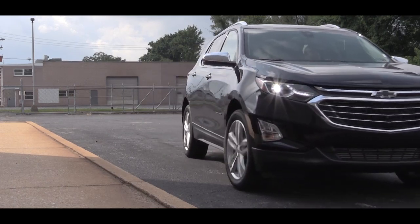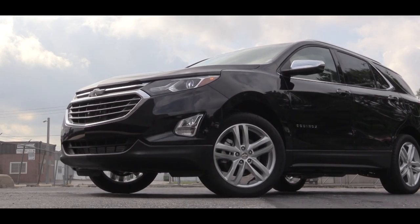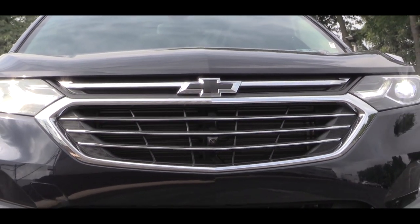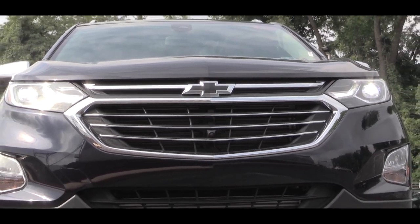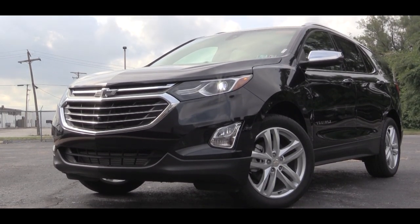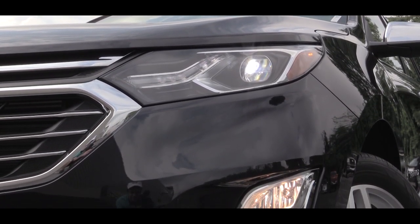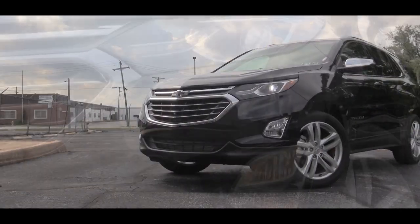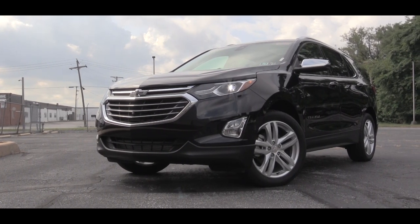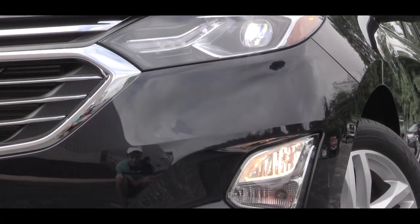Now let's make our way to the exterior. There are some new colors on the 2020 Equinox, including Chocolate Metallic, Midnight Blue Metallic, and Cayenne Orange Metallic — that orange looks great on Chevy's website. Up front, the grille differs slightly by trim level. The L and LS get halogen headlights, the LT gets HID headlights, and the Premier comes with LED headlights. All trim levels get automatic headlights and LED daytime running lights.